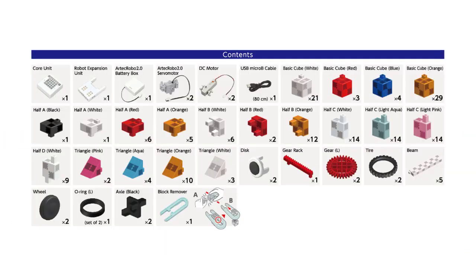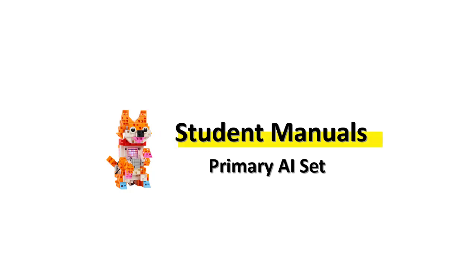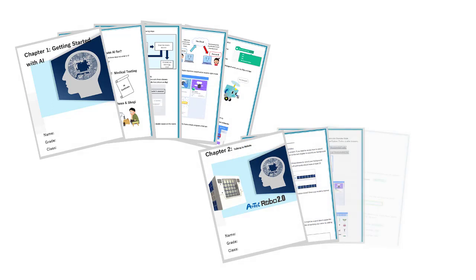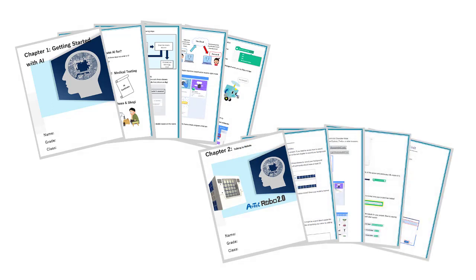The Primary AI Set includes ARTEK Robo parts and ARTEK blocks. It comes with a tailor-made curriculum consisting of 13 50-minute lessons covering the most up-to-date educational standards.